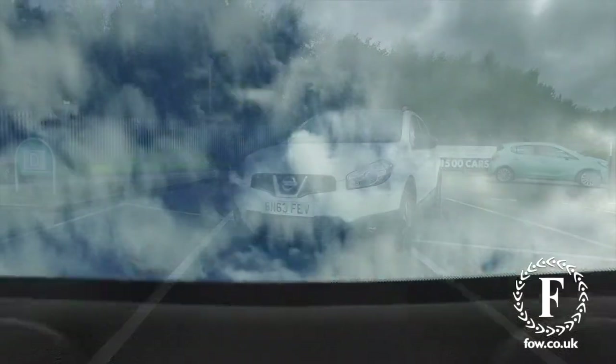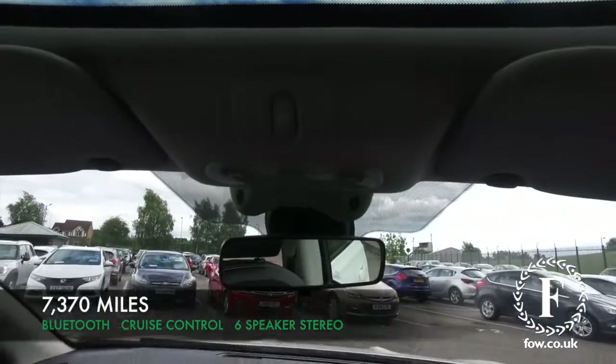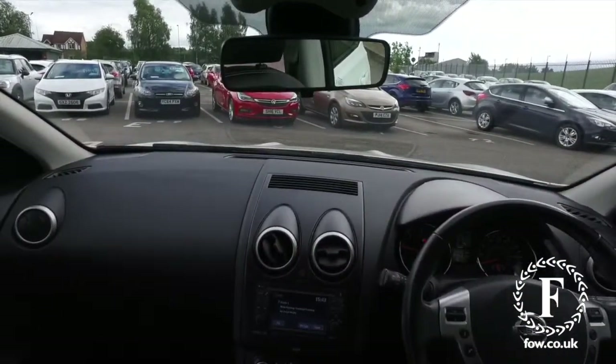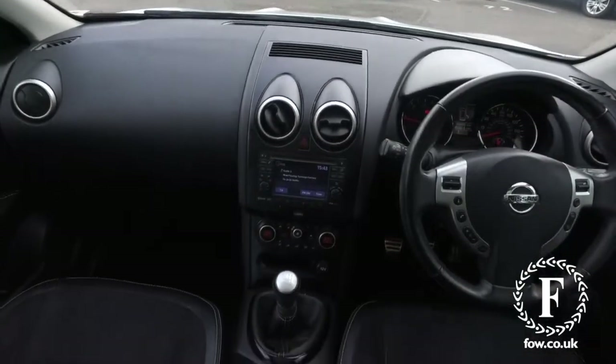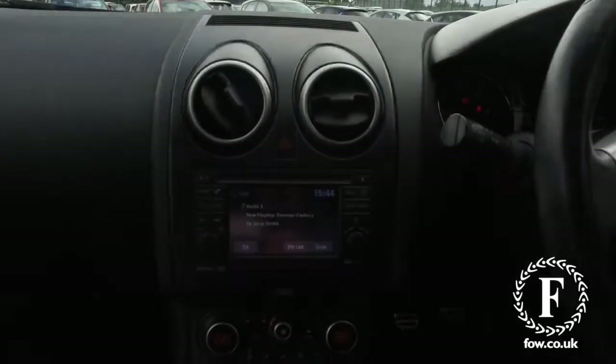Inside will not disappoint either, with a very comfortable cabin. You have a front camera system, sat nav, rear view camera, and also an all-around view monitor and Bluetooth.